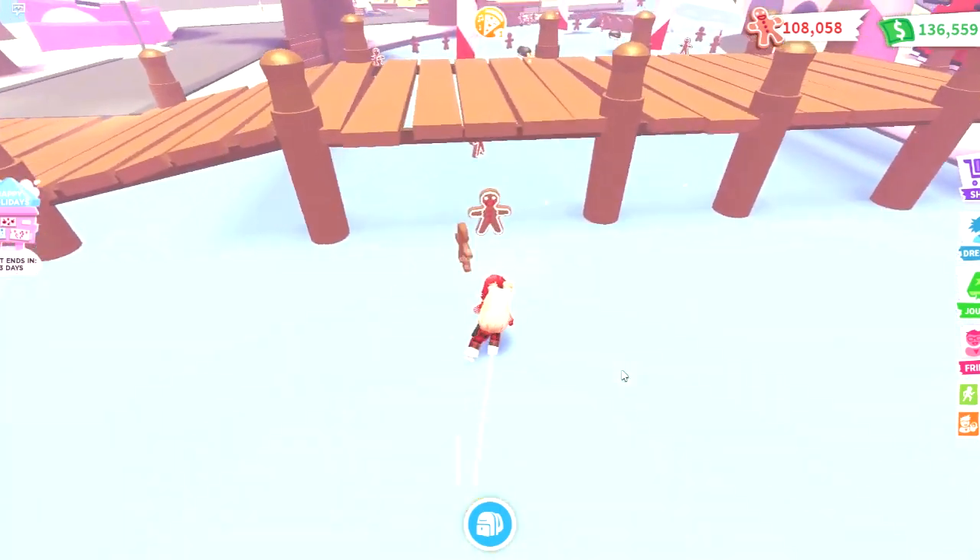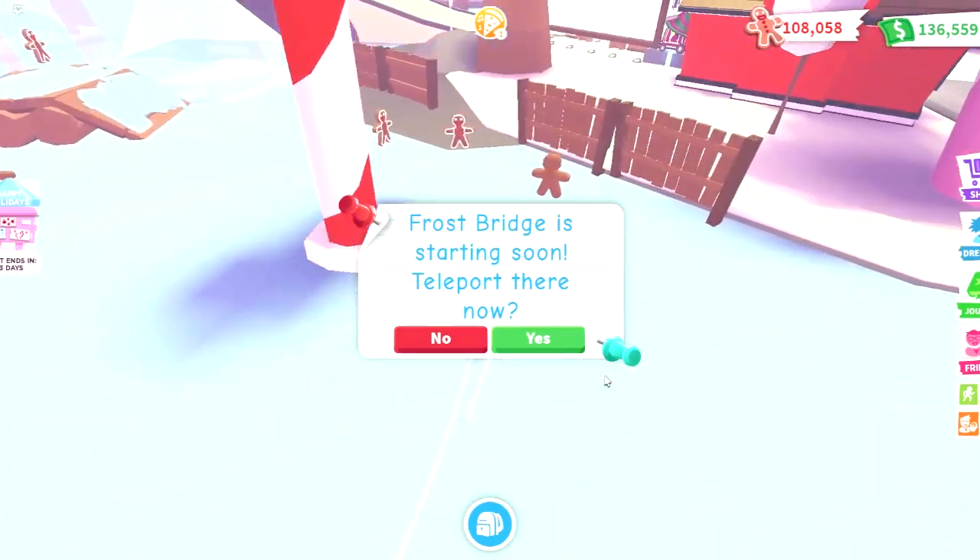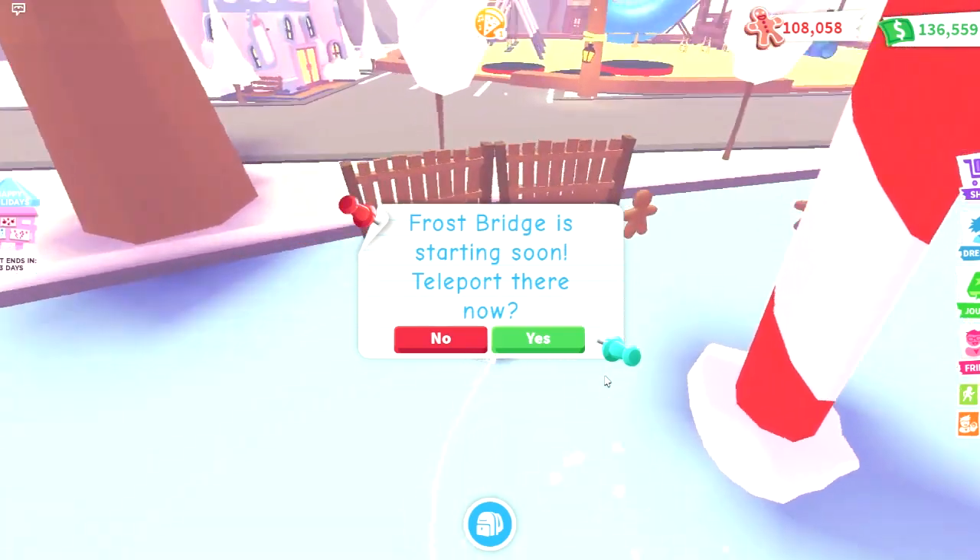Finally, we have a new vehicle and some new house decorations for all you Adopt Me builders. Don't forget to continue collecting those daily items in the advent calendar.